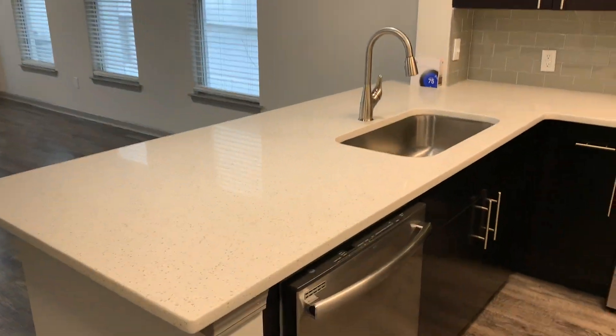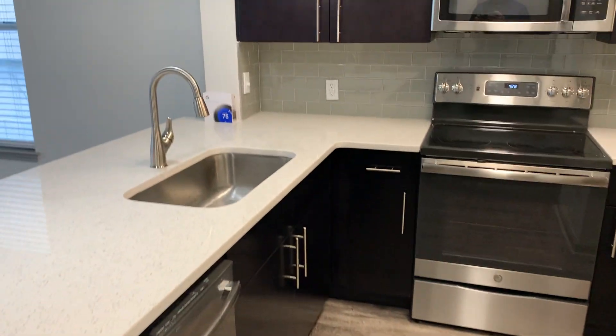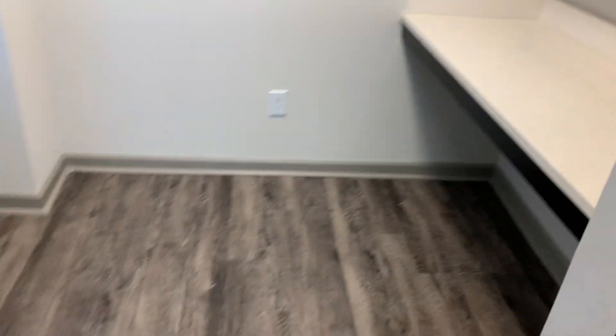We have white quartz countertops, subway tiling, and stainless steel appliances all the way through the kitchen space. The refrigerator is over in this corner, and you also have this added desk nook with plenty of extra storage, a little desk build-out, and its own little window back here as well.